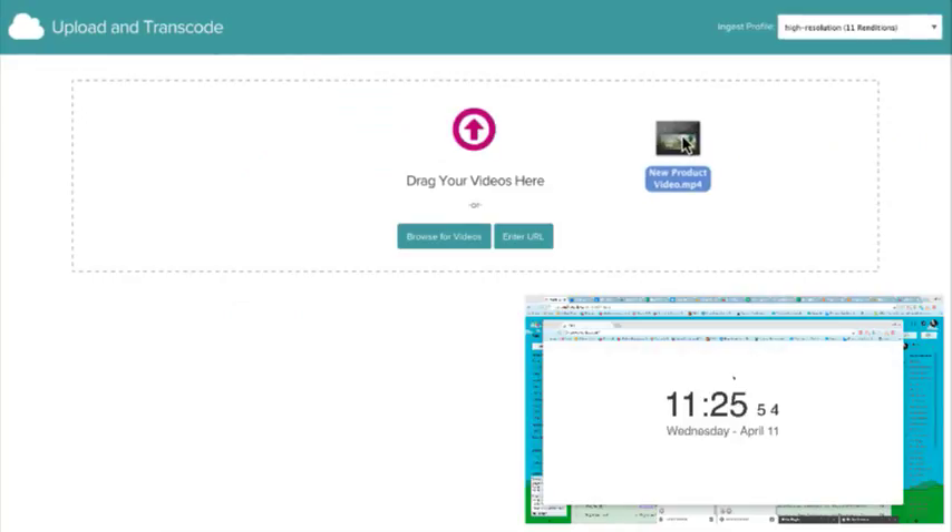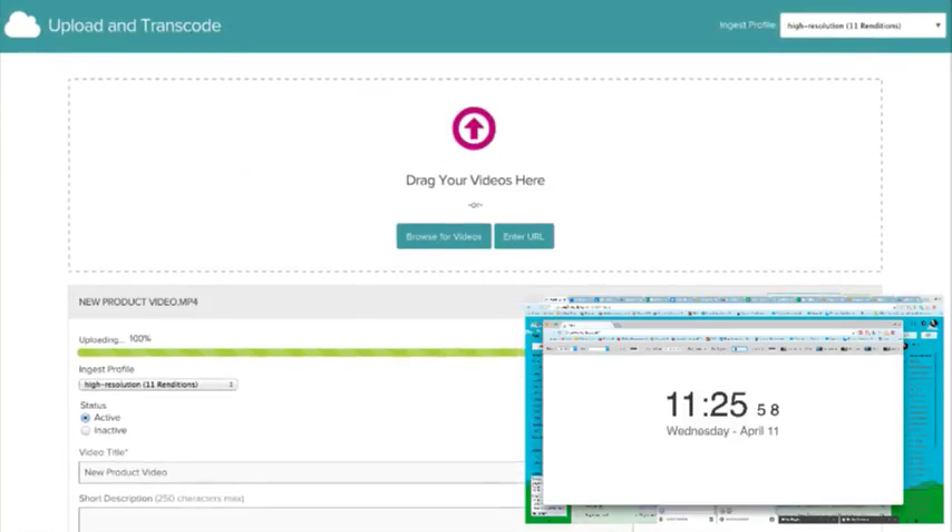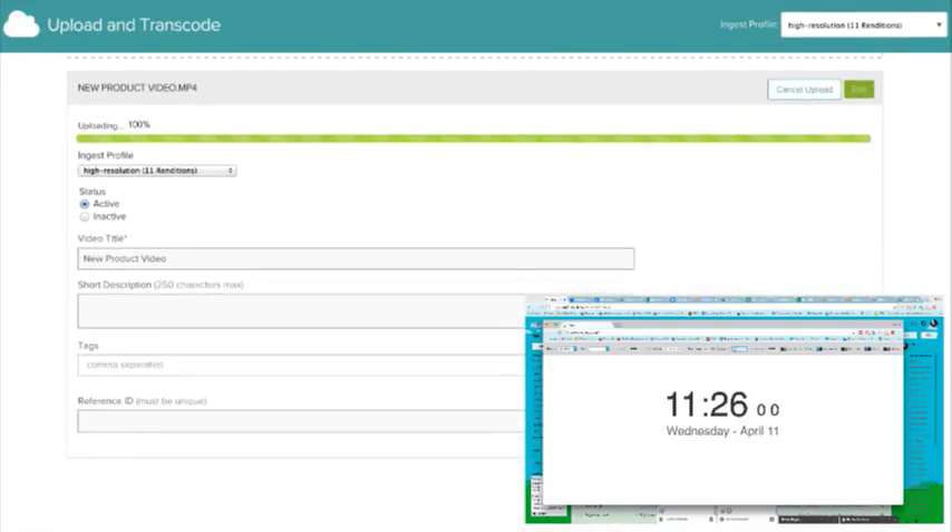First, upload a single video or a large collection. VideoCloud transcodes it almost instantly and gets them ready to play back on any device.